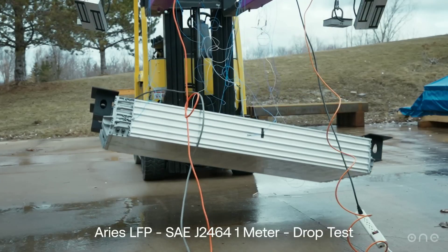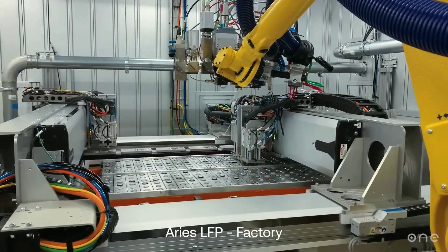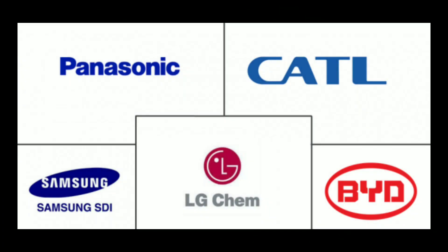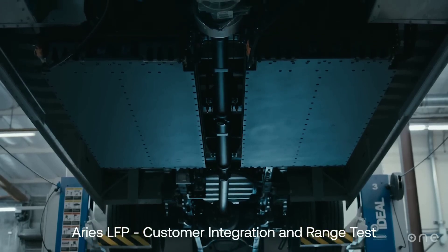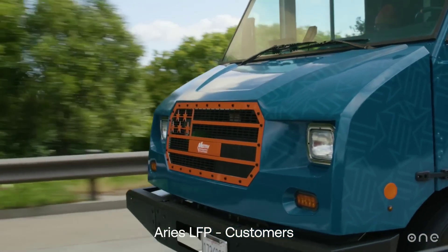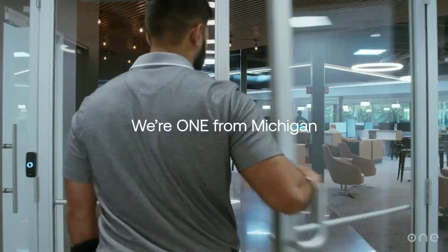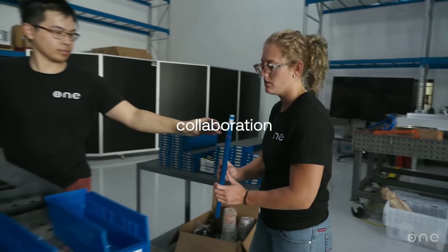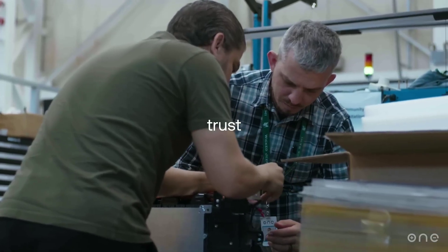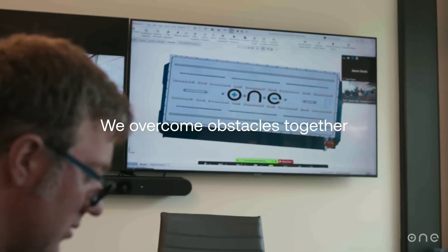The Gemini battery is also subject to competition and regulation. ONE is not the only company working on innovative and sustainable battery solutions — there are many other players such as Tesla, CATL, BYD, LG Chem, Panasonic, and Samsung SDI. Some may have similar or better technologies, more resources, market share, patents, or lobbying power. Additionally, there may be regulatory or policy barriers affecting the adoption of the Gemini battery, such as standards for battery safety, performance, recycling, or disposal that vary across jurisdictions.